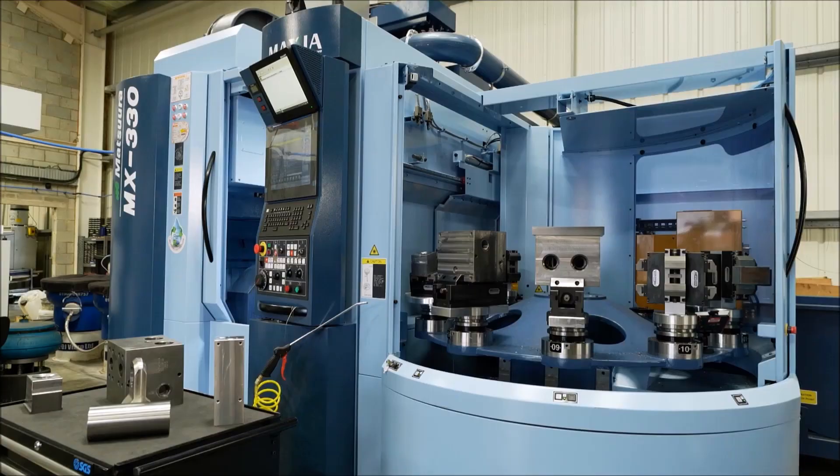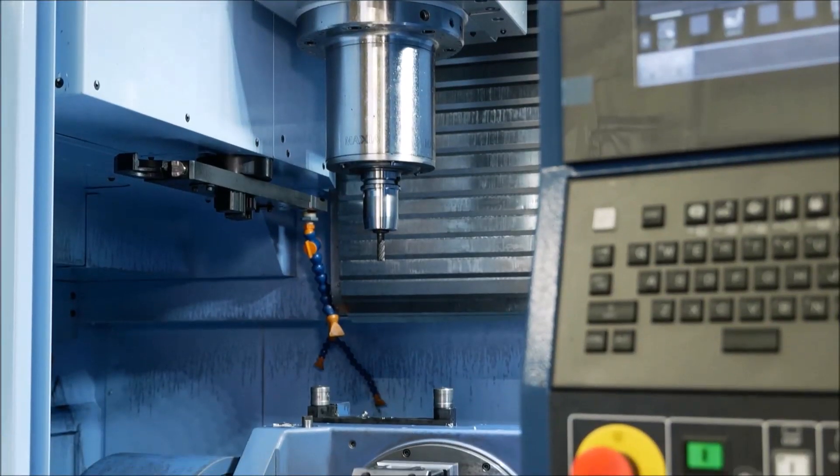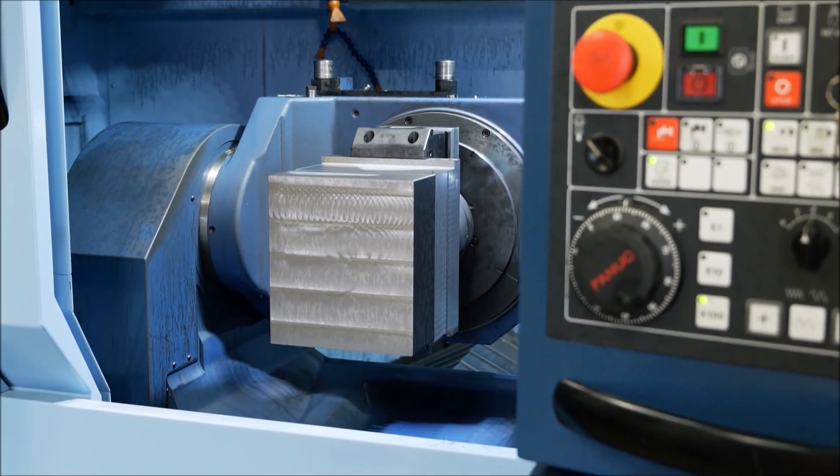They seem to think of everything — from huge coolant tanks, sensors for level, filtration, air filtration, tool probing, part probing, sister tooling. You name it, Matsura include it as standard.